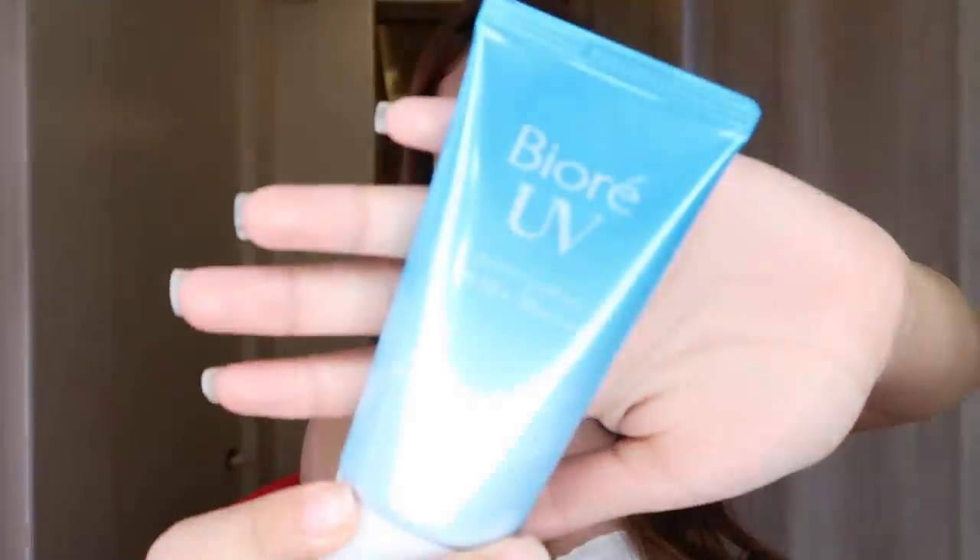I'm gonna start out by applying sunscreen — I already applied this to my face. It's really good, it's affordable, and it lasts you a long, long time. I'm gonna apply lip balm because my lips are so dry. That's what happens when you don't have anyone to make out with.